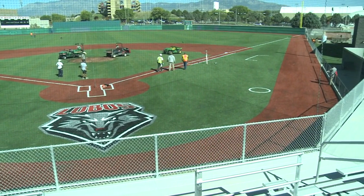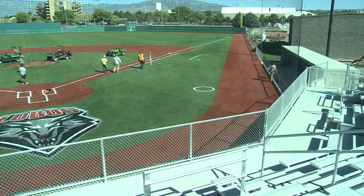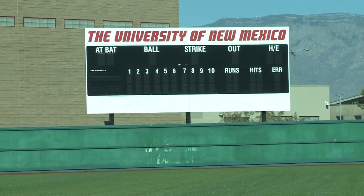Coach Ray Birmingham wanted to get his facilities on par with or better than some of his competitors. He hopes to have that and more in about a year and a half. It's been hard.